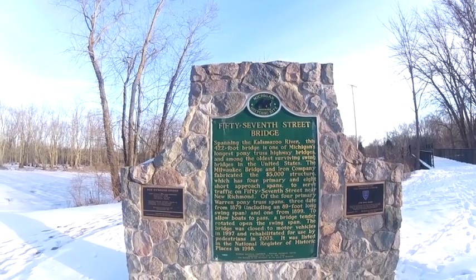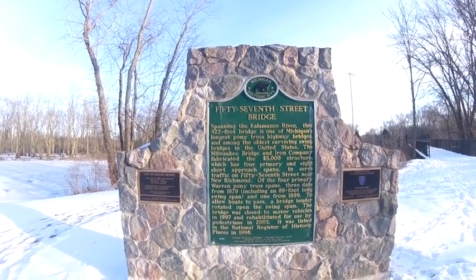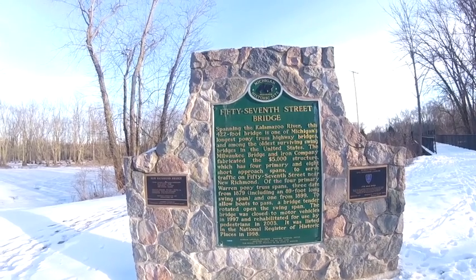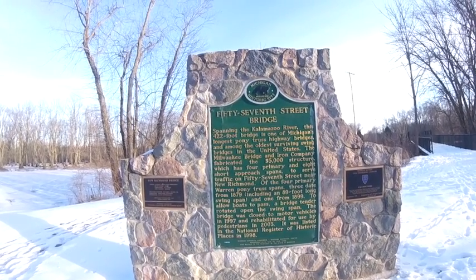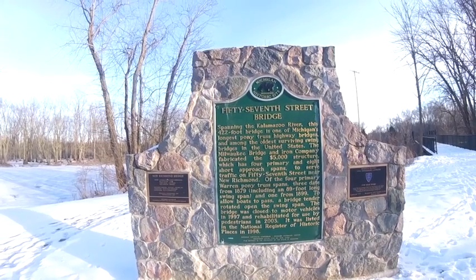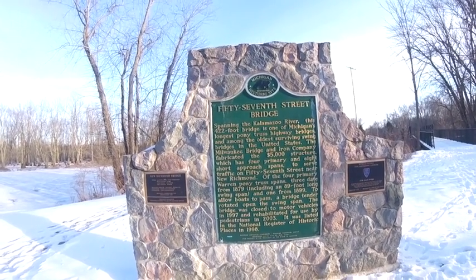This is the plaque. This is all the data on this bridge. It's the oldest surviving swing bridge in the United States. This is on the Kalamazoo River, New Richmond.